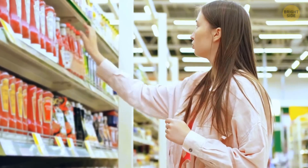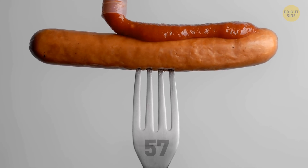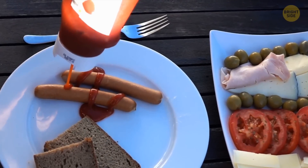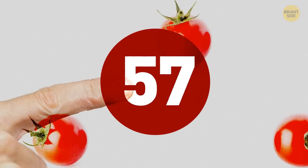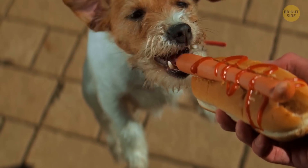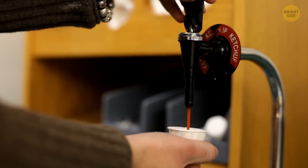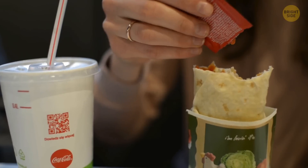The number 57 on a Heinz ketchup bottle has nothing to do with the product label. The place with the number is actually the sweet spot you should tap to get the ketchup flowing — so stop smacking the bottom of your sauce bottle and tap the 57. By the way, the number comes from the historical advertising slogan '57 Varieties,' created by the Heinz Company located in Pittsburgh, USA, telling customers about the numerous products manufactured by the company.